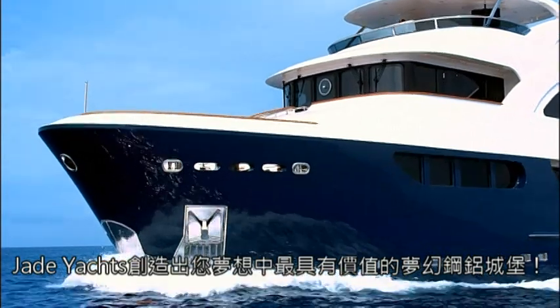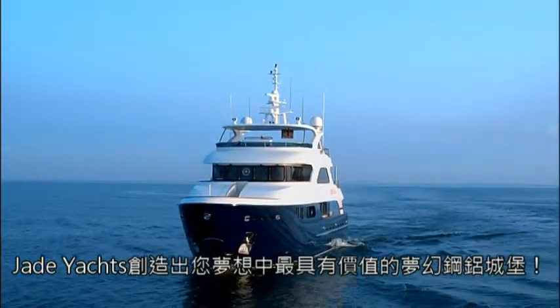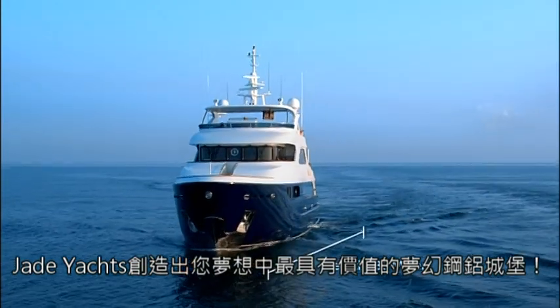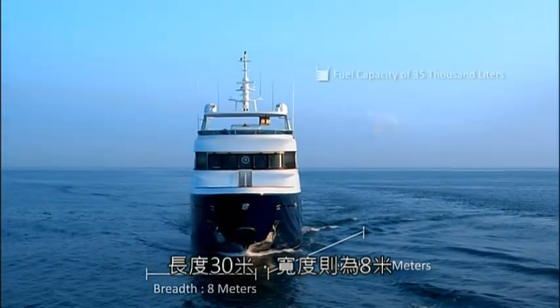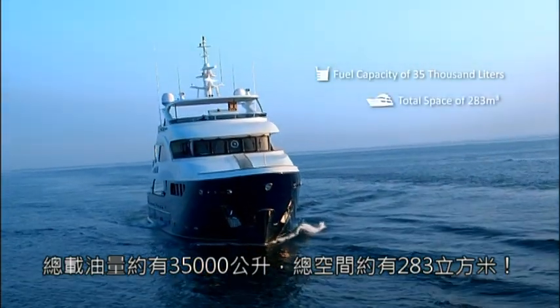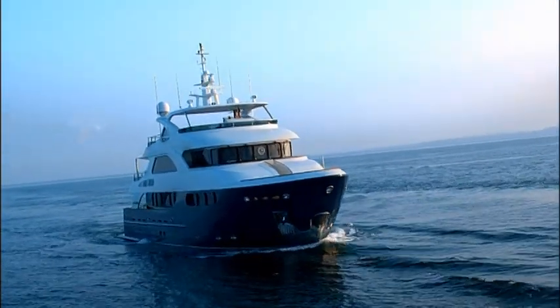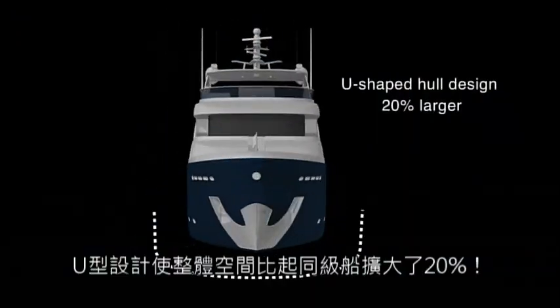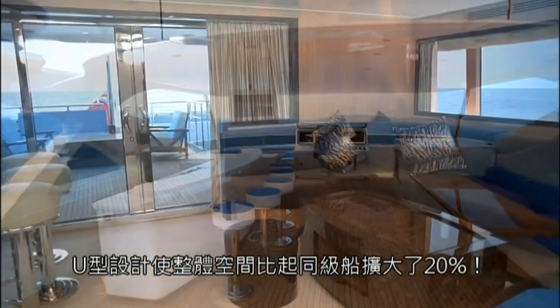Jade Yachts has already created the steel aluminum cruising palace of your dreams: ship length of 30 meters, ship width of 8 meters, fuel capacity of 35,000 liters, and total space of 283 cubic meters. Because of its U-shaped hull design, interior space is 20% larger than other vessels of its class.